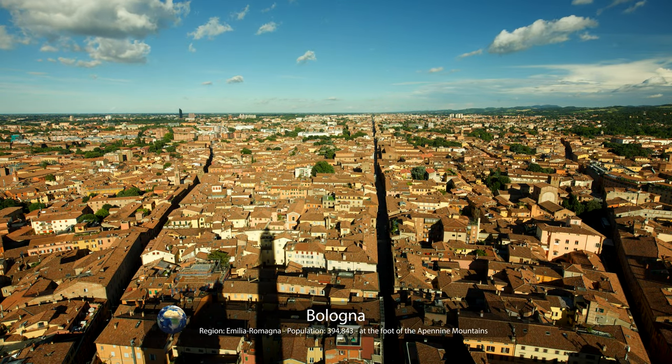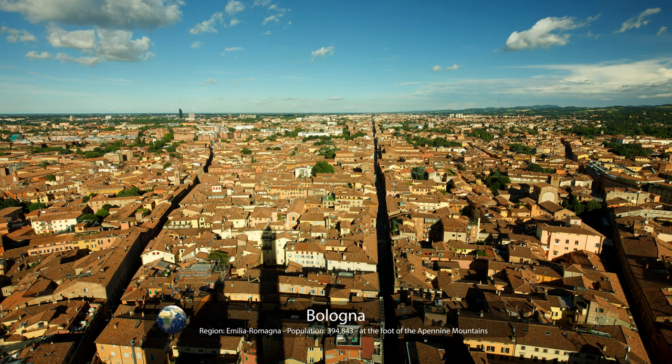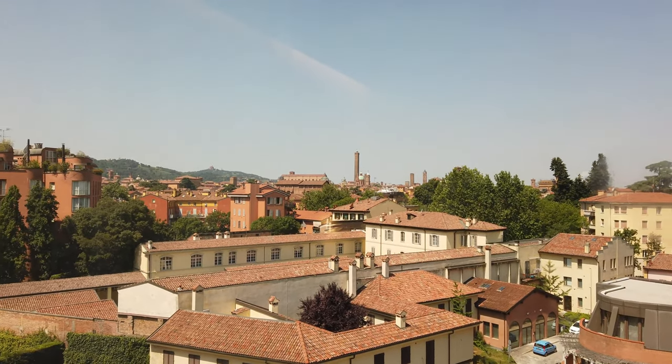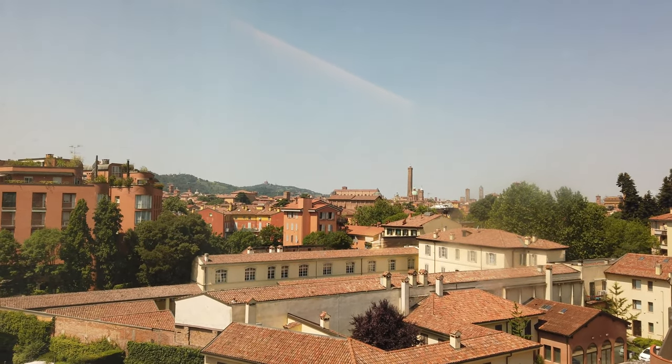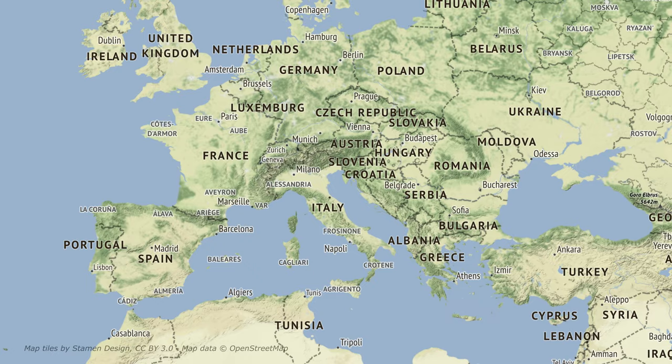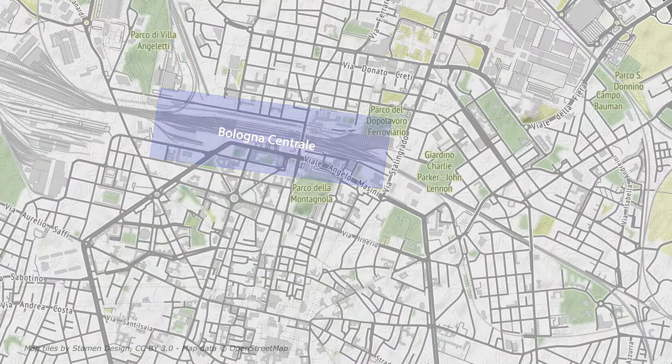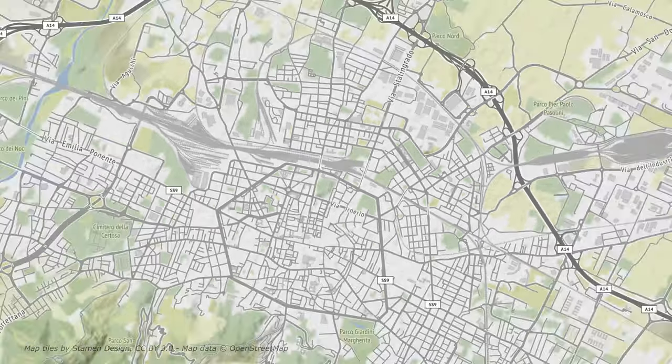Hi everyone and welcome to this video. This time I'm in Bologna in Italy. With approximately 400,000 inhabitants, it is the country's seventh most populous city and an important transportation hub. I'm here at Bologna Centrale to make a trip on the Frecce Argento train to Verona.